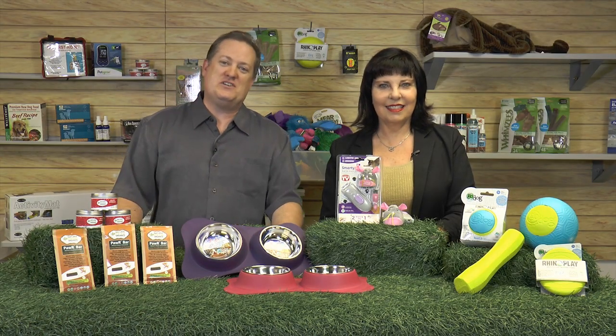Hello pet parents and welcome to another edition of Pet Product TV, where we bring you must-have pet products that can enrich your pet's lives and enhance your pet owning experience. I'm Robert Semro and I am joined by Sandy Robbins. Sandy, how you doing? I'm very well, Robin. Excited because we have a really nice variety of different things today.